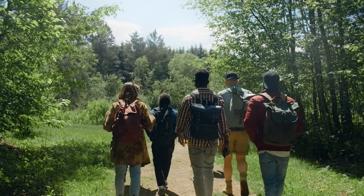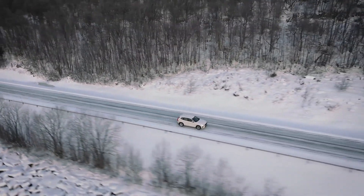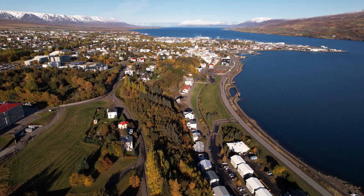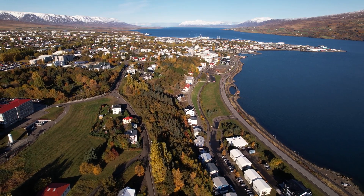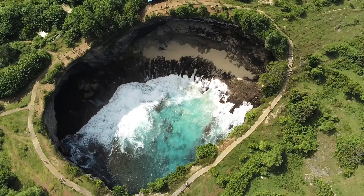Welcome, fellow adventurers, to our YouTube channel. Today, we embark on an unforgettable journey along Iceland's iconic Ring Road. Buckle up as we explore the breathtaking landscapes, hidden treasures, and captivating wonders that await us on this epic expedition.